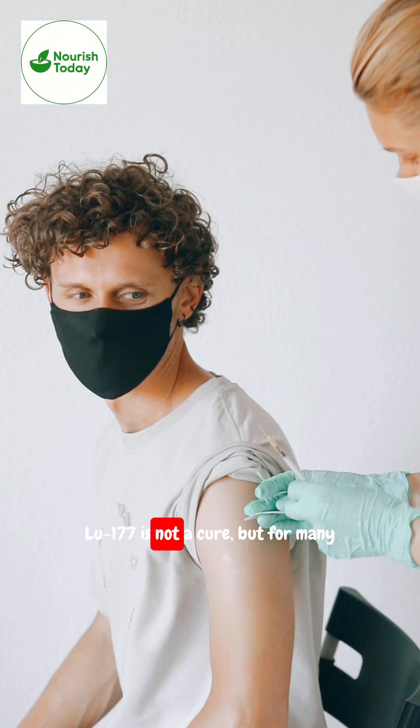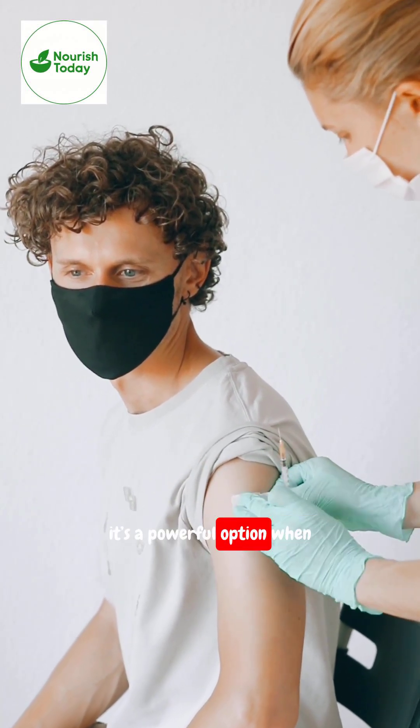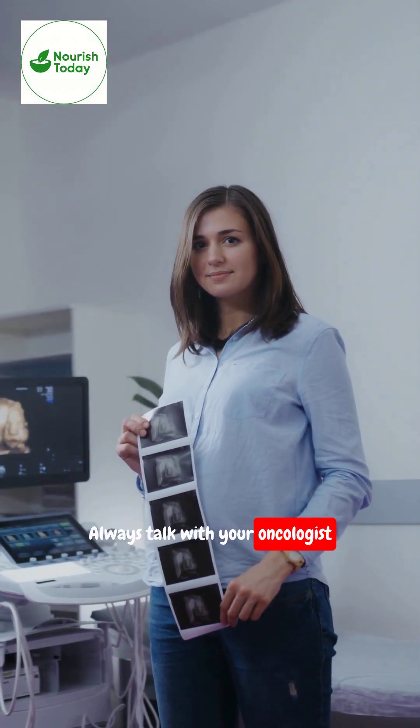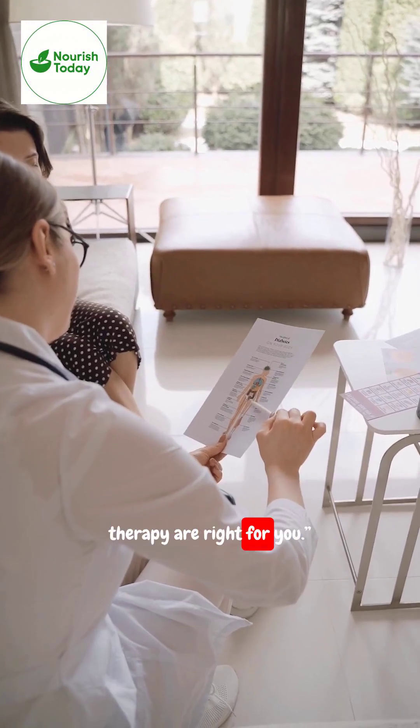Lu-177 is not a cure, but for many men with metastatic prostate cancer, it's a powerful option when other treatments stop working. Always talk with your oncologist to see if PSMA PET and Lu-177 therapy are right for you.